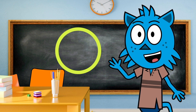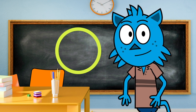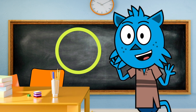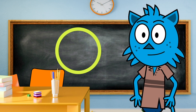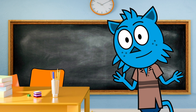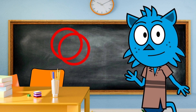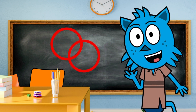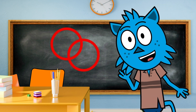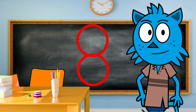Yay! Look at that amazing circle — you're a circle drawing pro! Did you know that circles can make cool patterns too? Look at this! When circles overlap, they create a beautiful pattern. It's like they're holding hands and dancing together, or like the number eight!